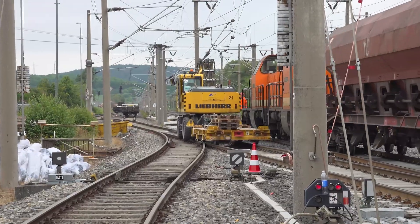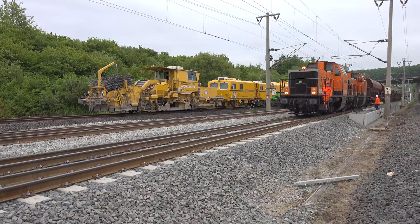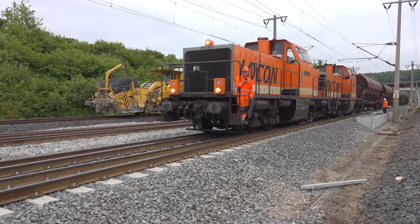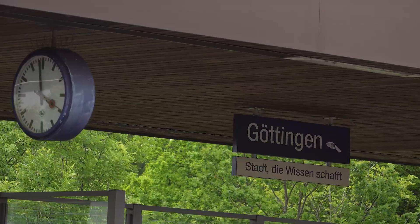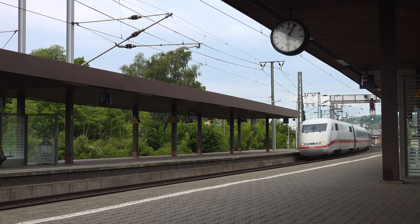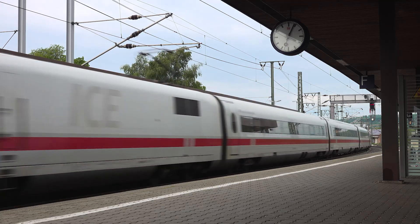Parts of the catenary will also be renewed. Once this is all done, there will be work on the command and control technology — putting up signals in some selected positions and laying the so-called line cables throughout, so that the trains can communicate with the signal boxes continuously in order to be able to travel at the permitted maximum speed of 250 km per hour.